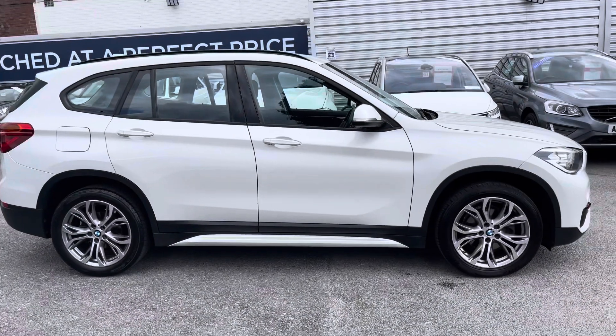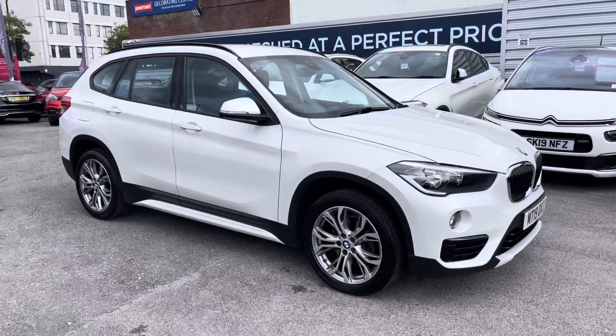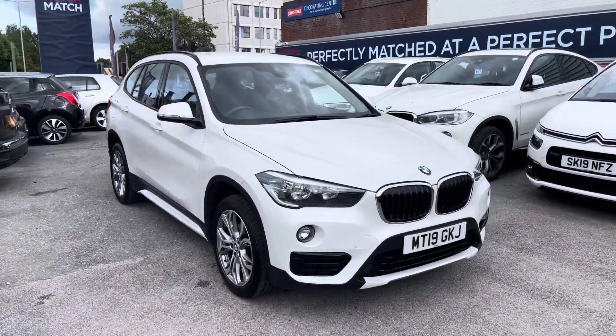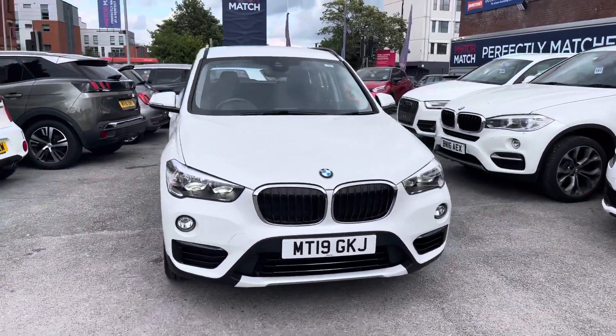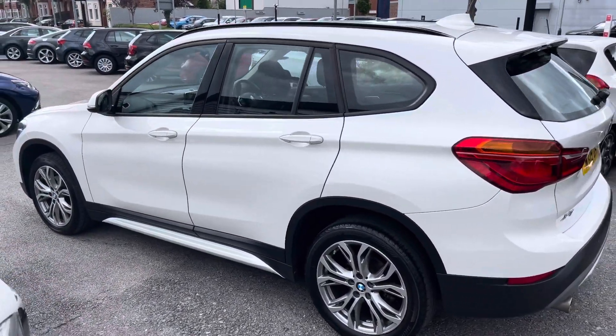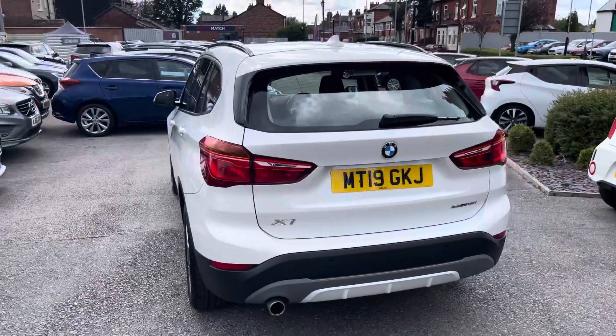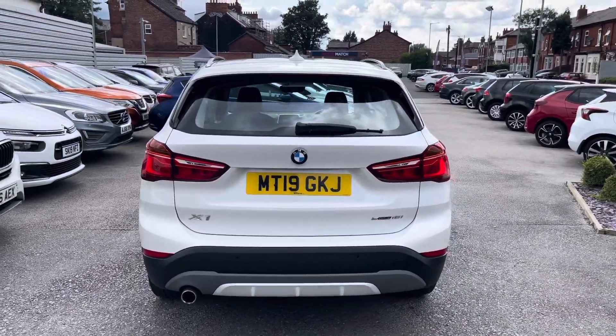Hi, my name is Daniel here at MotorMatch. I'm going to be taking you around this approved used vehicle. Here we have this wonderful BMW X1 1.5 18i GPF Sport S Drive. This vehicle has currently done 30,110 miles and it's finished in the colour Alpine White.